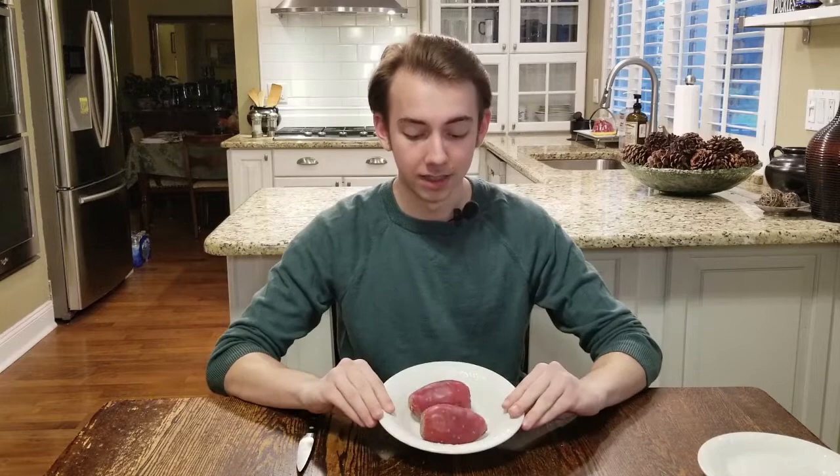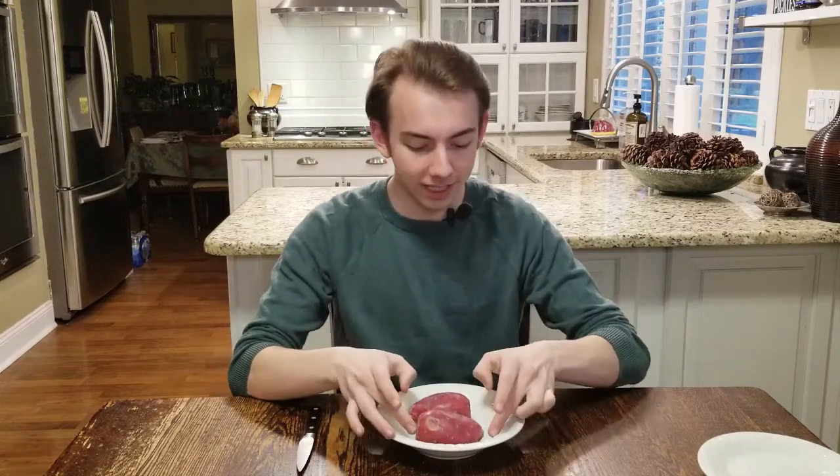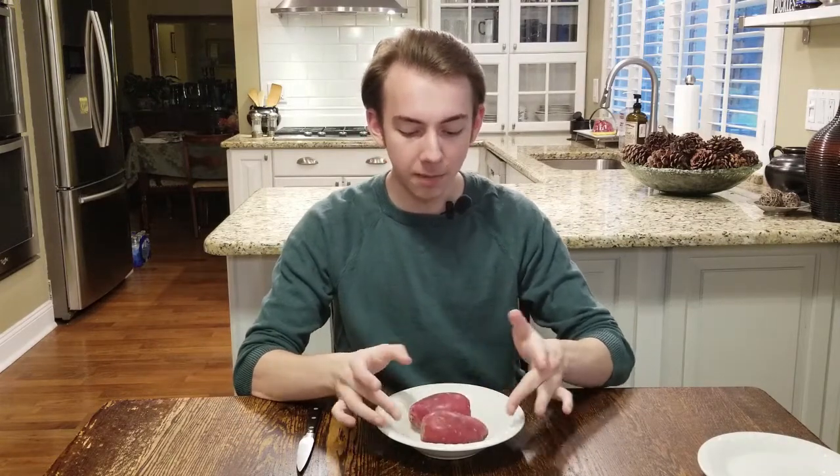Hello and welcome to Rainy Day Tony Tries. It's a rainy day outside today — not the most amazing thing in the entire world — but here I am trying these cactus pears. I'm very careful when touching these because when I bought them, I got these from Cantoros Italian Market.